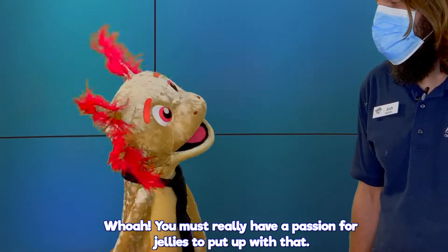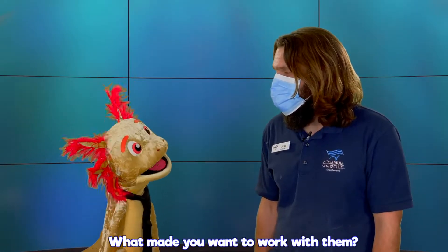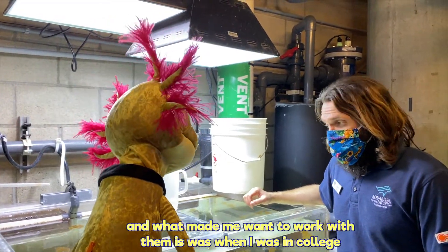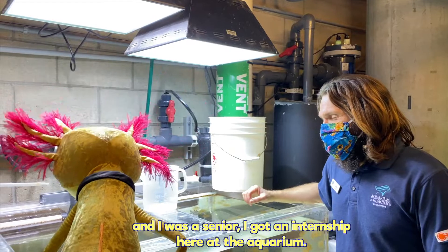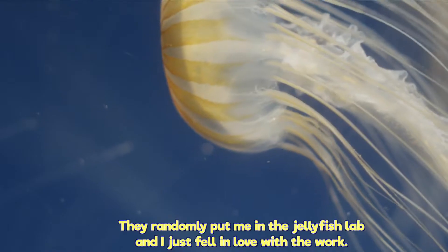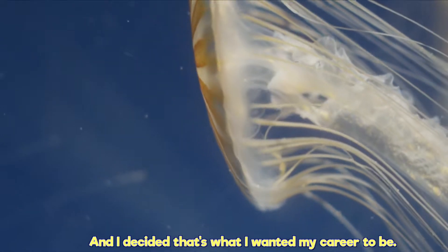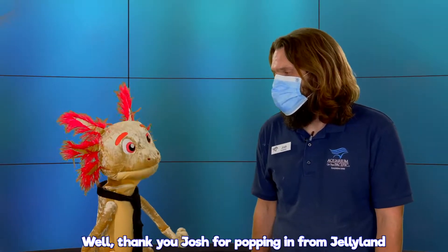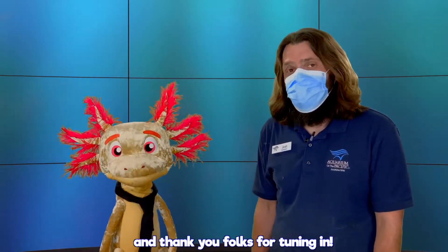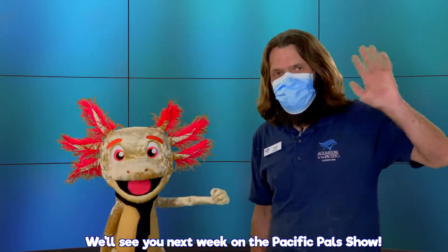You must really have a passion for jellies to put up with that. What made you want to work with them? I absolutely have a passion for jellies. When I was in college and I was a senior, I got an internship here at the aquarium and they randomly put me in the jellyfish lab and I just fell in love with the work and decided that's what I wanted my career to be. Well, thank you Josh for popping in from Jellyland, and thank you folks for tuning in — we'll see you next week on the Pacific Pal Show!